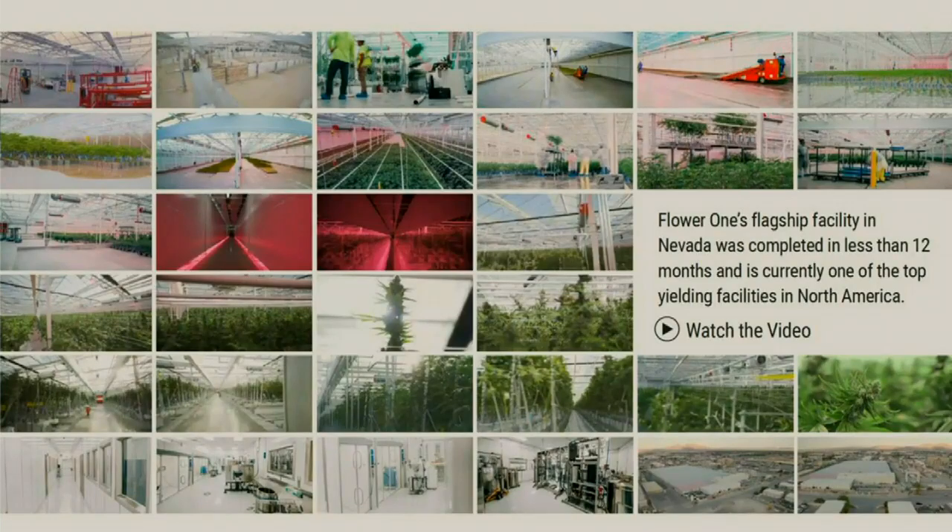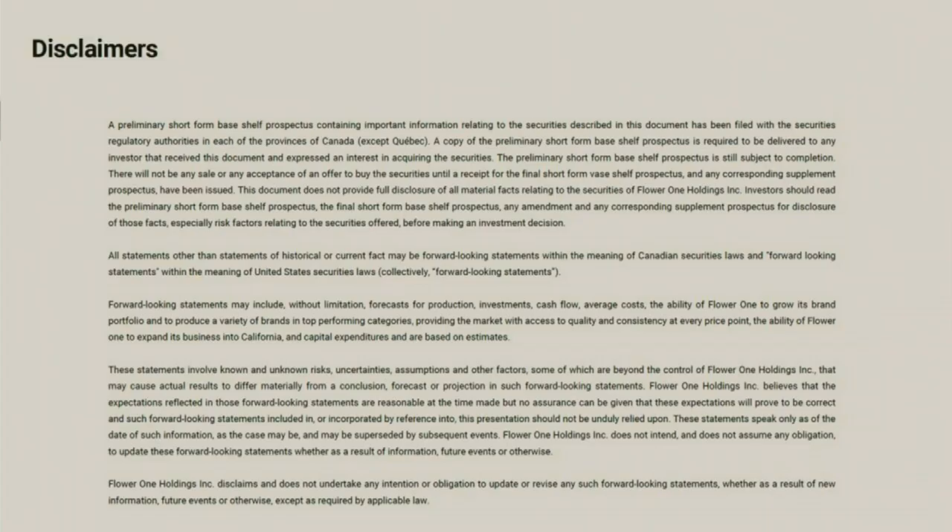Welcome, and thank you everyone for coming to see us today. My name is Kellen O'Keefe. I'm the Chief Strategy Officer of Flower One. We are currently the largest cultivator, manufacturer, and full-service brand fulfillment partner in the state of Nevada.